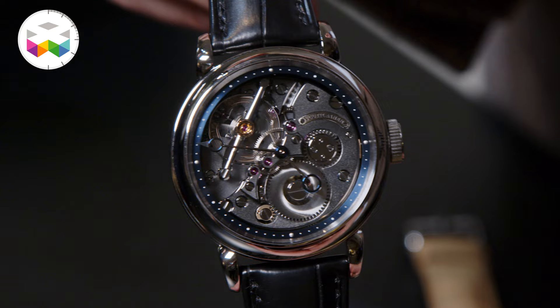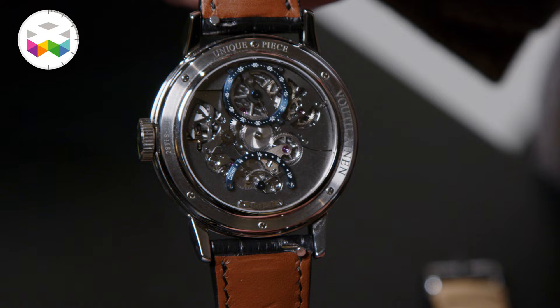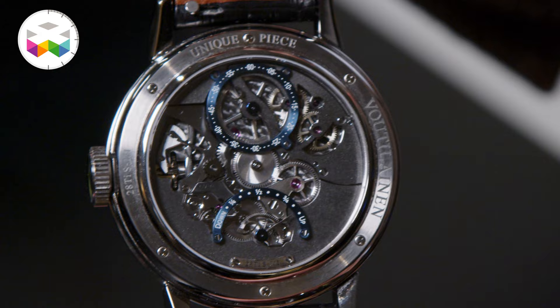In the back of the watch we see the things which are normally underneath the dial. So we have a small seconds and power reserve indication, and we can also see the power reserve mechanism through the back glass. This one is a 40 millimeter case in titanium.